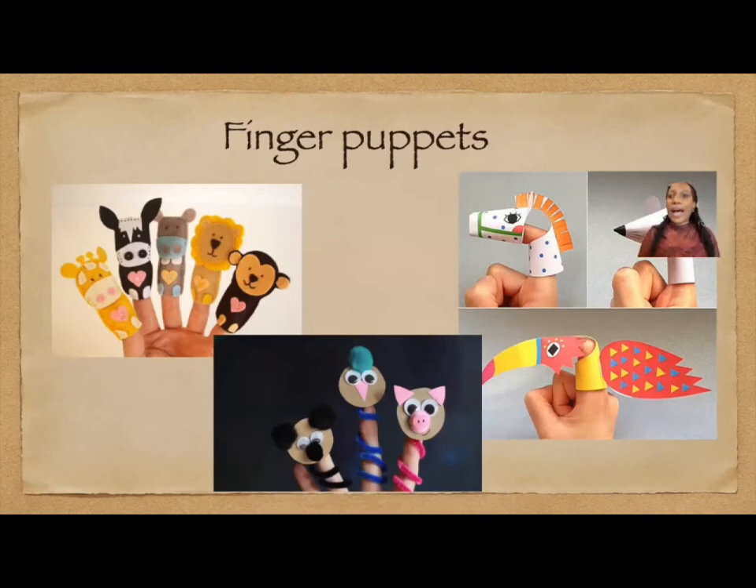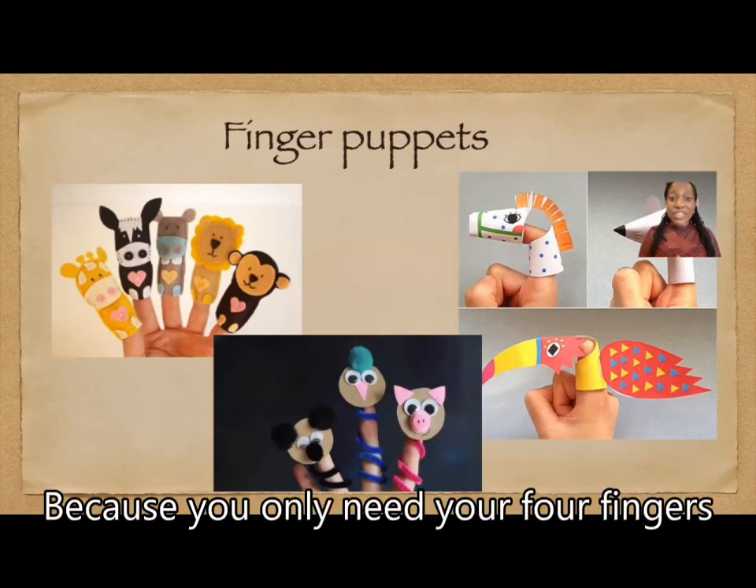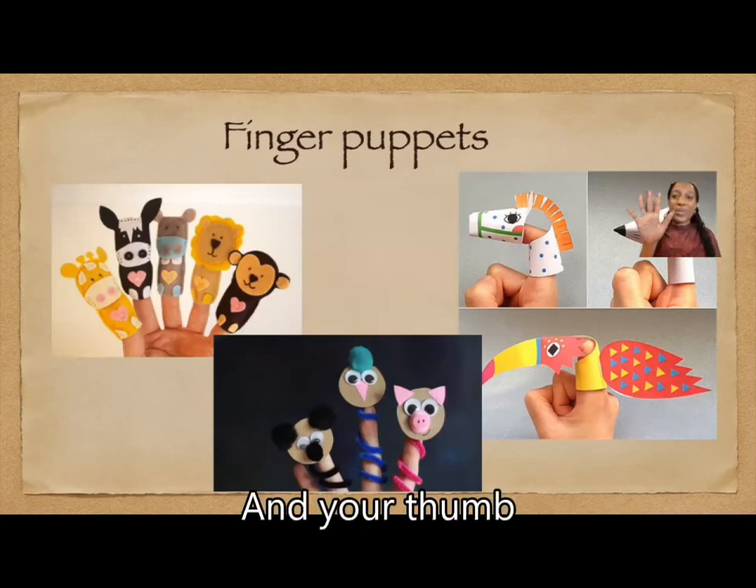Number one, I like finger puppets. I like finger puppets because they are very easy to control because you only need your four fingers — one, two, three, four — and your thumb to control them.